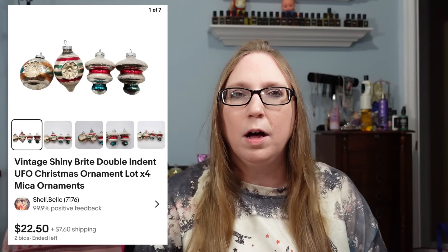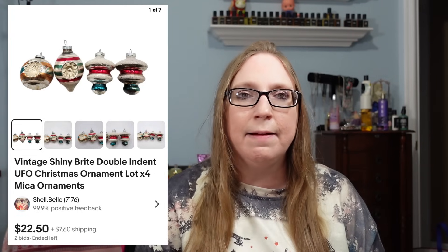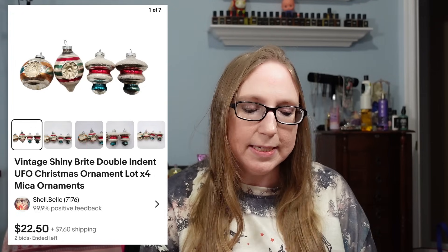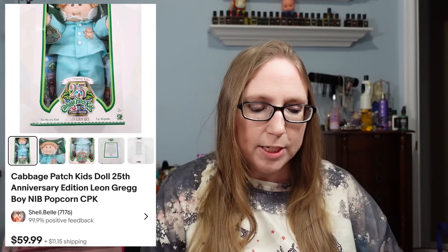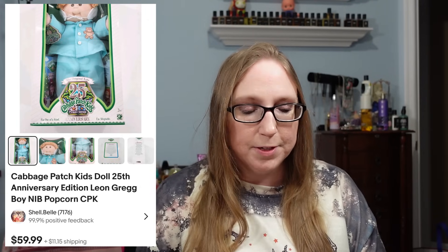I also sold a lot of four vintage Shiny Brite Christmas ornaments — all UFO-shaped — for $22.50. I've been lotting up older Christmas ornaments from yard sales and auctions. I also sold a Cabbage Patch Kids 25th Anniversary doll for $59.99, which I won at an auction — I think I paid around $20 for it.